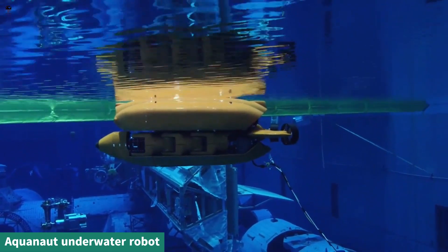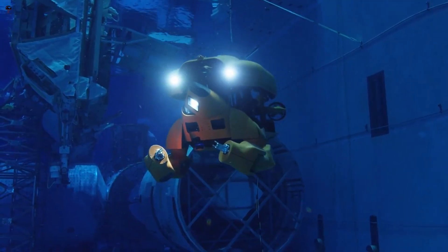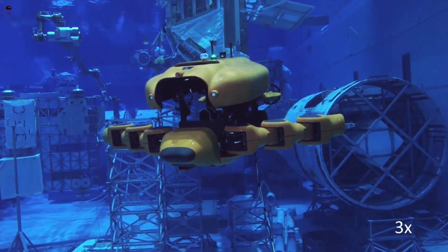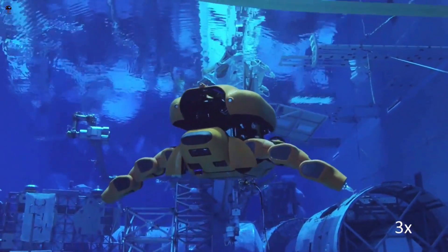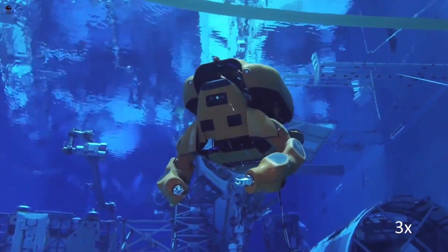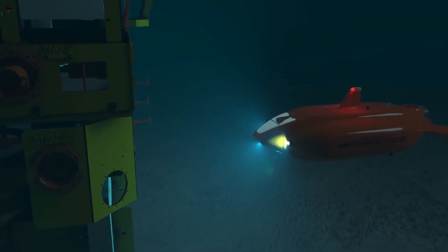Aquanaut is a multi-purpose subsea robot which employs a patented shape-shifting transformation from an autonomous underwater vehicle (AUV) to a remotely operated vehicle (ROV), removing the need for vessels and tethers. The vehicle enables both the efficient collection of data over long distances, as well as manipulation of subsea objects at a significantly lower cost than today's technology.